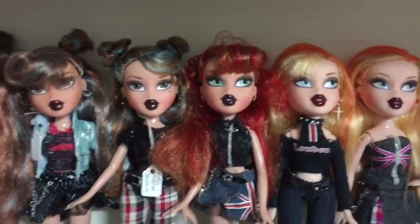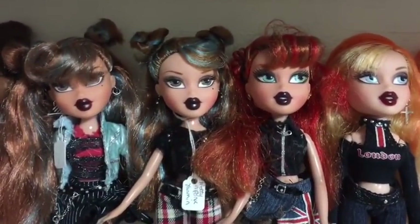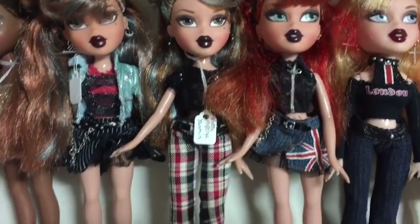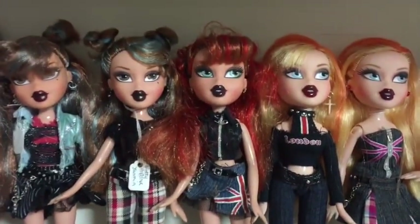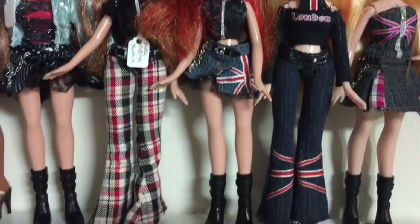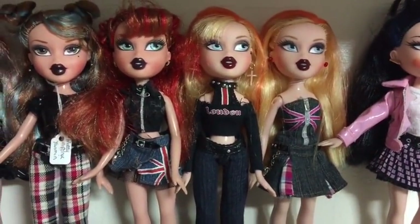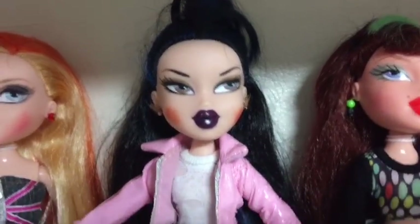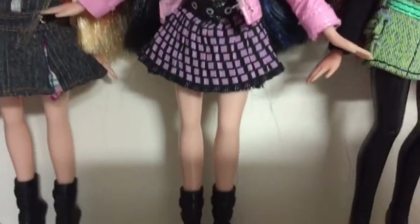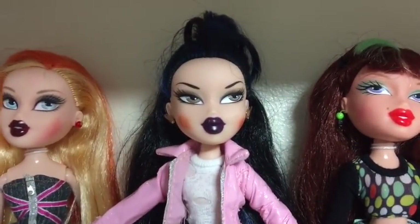Next are the Pretty and Punk girls. I have two Yasmins in the two different outfits. I have a Megan — just recently got Megan, really happy to have her, she's in her correct outfit. I have two Chloes in the two different outfits. I have one Jade — that Jade was one pound, she came in a bundle of five dolls for five pounds. I was absolutely delighted to get her. Beautiful she is.